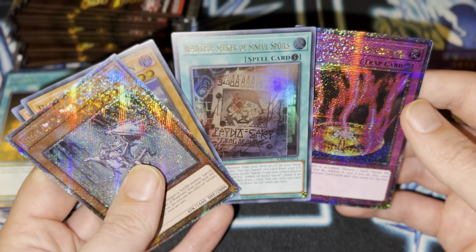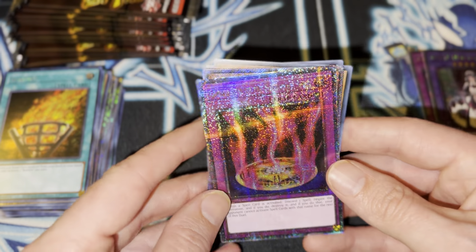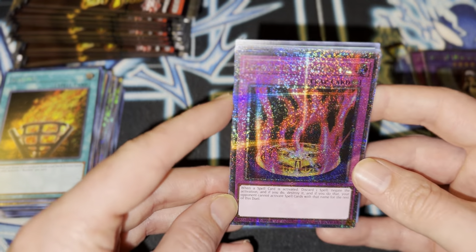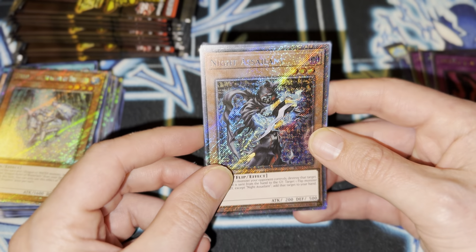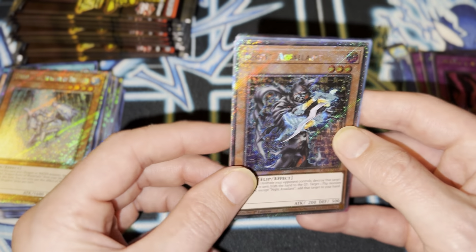Oh my god — another Wanted — and then a QCR! Guys, look at that. That is really nice. I'm trying to get it without the glare for you guys, but you guys get the point. Night Assailant. Even though it's not a QCR, the Platinum Rares just add a lot of pizazz to it.